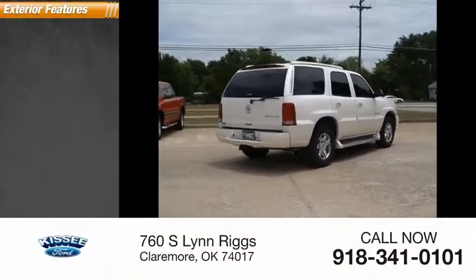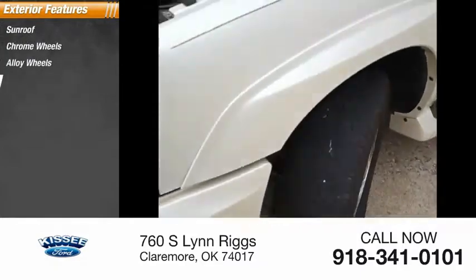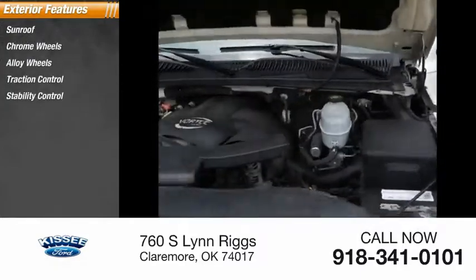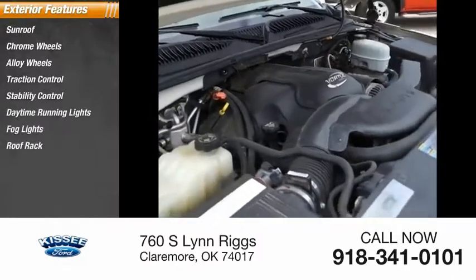Here are some of this vehicle's great options: sunroof, chrome wheels, alloy wheels, traction control, stability control, daytime running lights, fog lights, roof rack, and running boards.